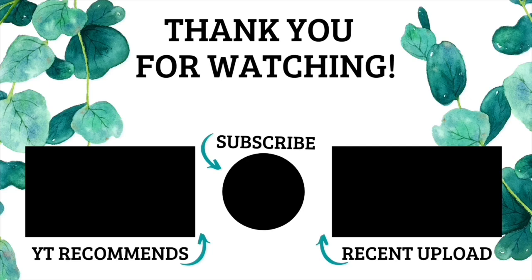If you guys enjoyed today's video, make sure to leave it a thumbs up and subscribe to the channel if you haven't already. Don't forget to follow me over on Instagram at memoryboxcandleco. I will see you guys in the next video — bye guys!